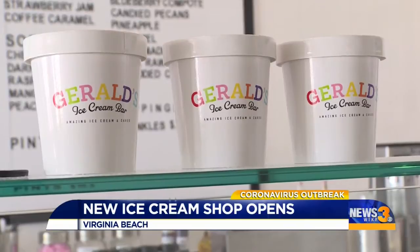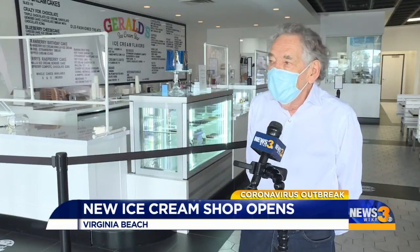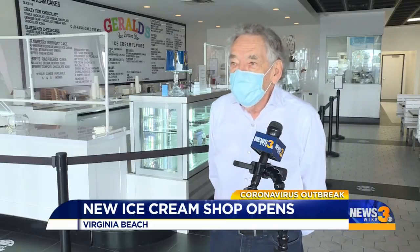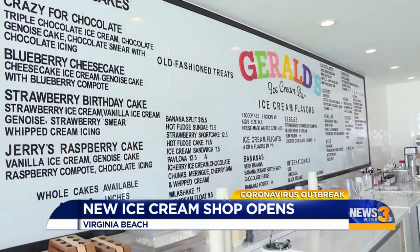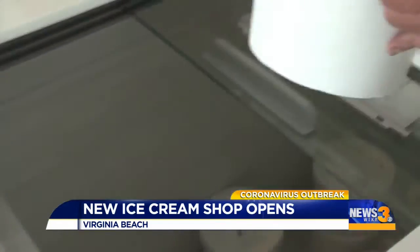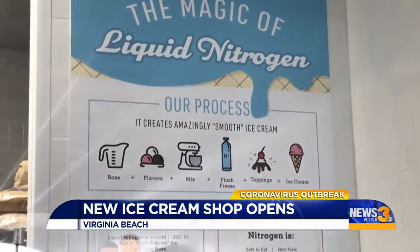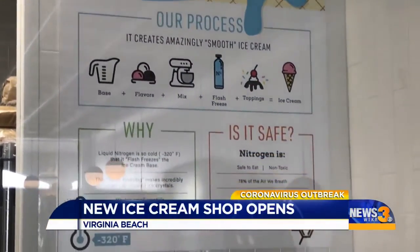The idea behind it is making fine ice cream and having an old-fashioned ice cream store with over 30 flavors. He makes fresh small batches each day with pure ingredients like cream, sugar, and eggs — and his own twist: presenting an old-fashioned ice cream store using modern techniques.